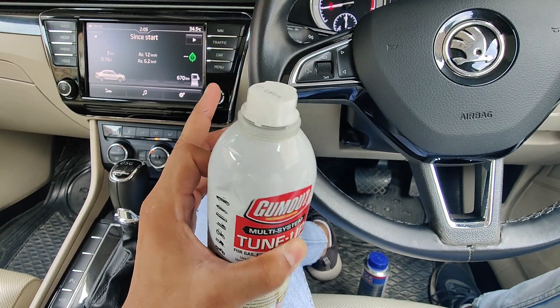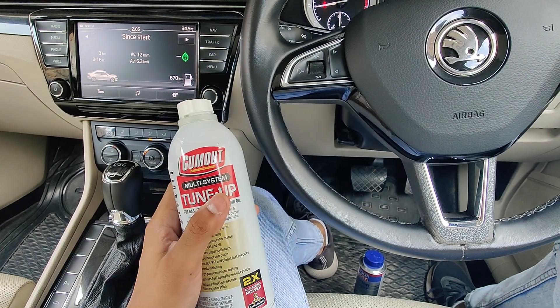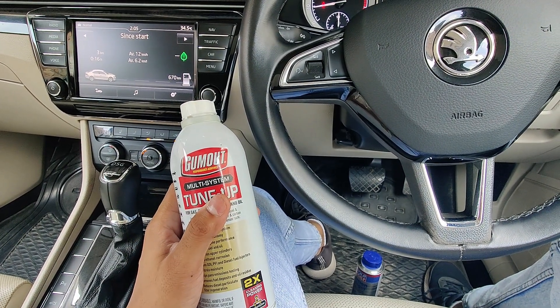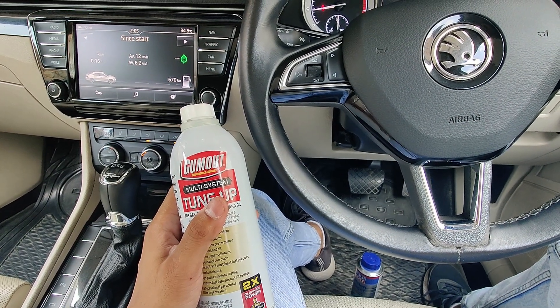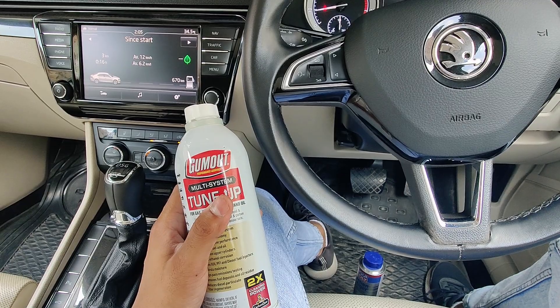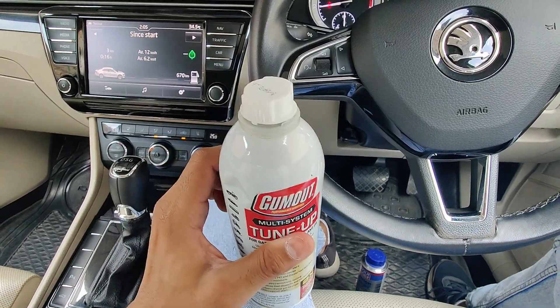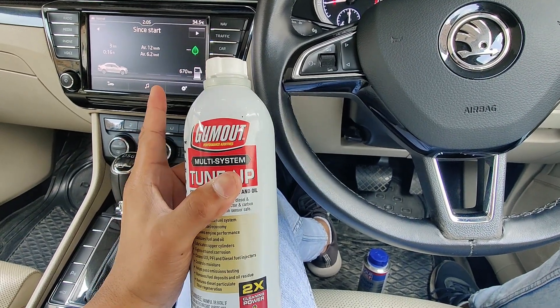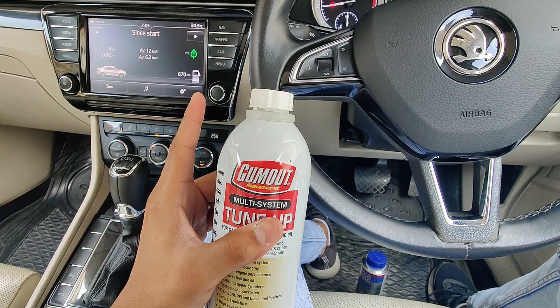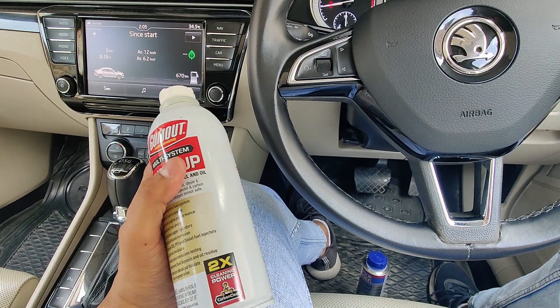The very first sign is erratic idle on a cold start. If your 1.8 TSI, 2.0 TSI, 1.4 TSI, or 2.0 TSI behaves erratically on cold start and then settles down, that means your injectors might have deposits which need to be cleaned. I'll link both products — the injector cleaner and the carb cleaner — in the description, so you don't have to spend around 12,000 rupees on a new injector.